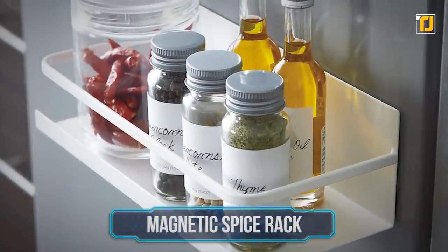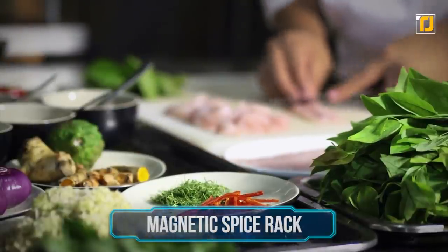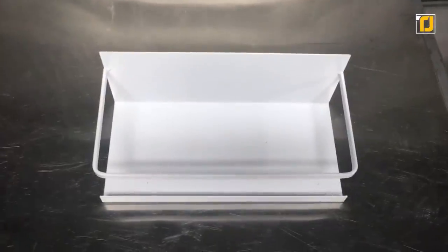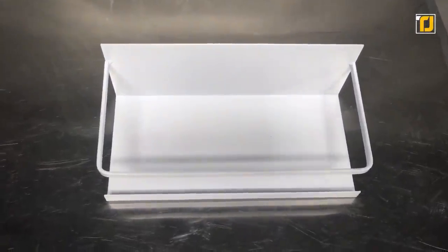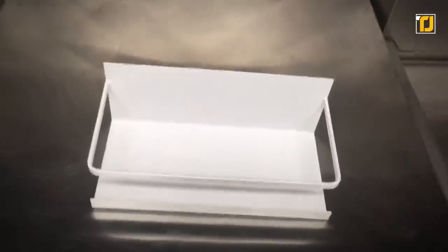Number 4: Magnetic Spice Rack. A cluttered kitchen only confuses the chef, making for a not-so-tasty meal. The Yamazaki Magnetic Spice Rack will transform your kitchen and your meals. You can keep all your spices, jars, jams, and other eatables in bottles in the rack. It's suitable for any magnetic surface, especially refrigerators. The gigantic machine takes up a lot of space, so it's better to utilize every inch of it.